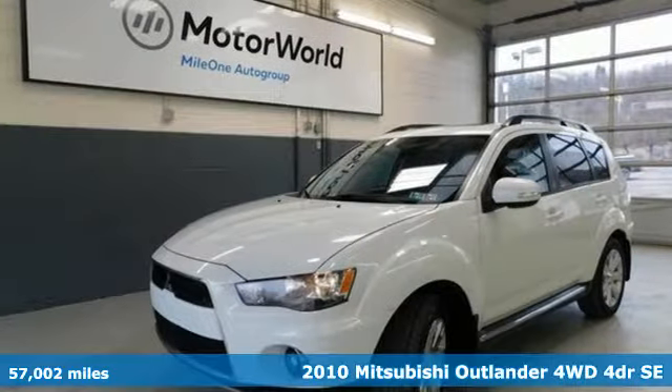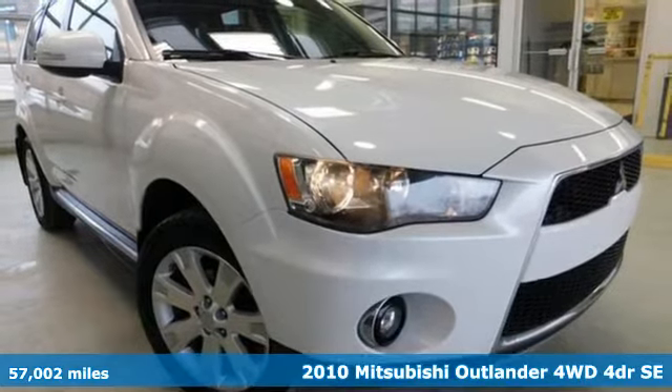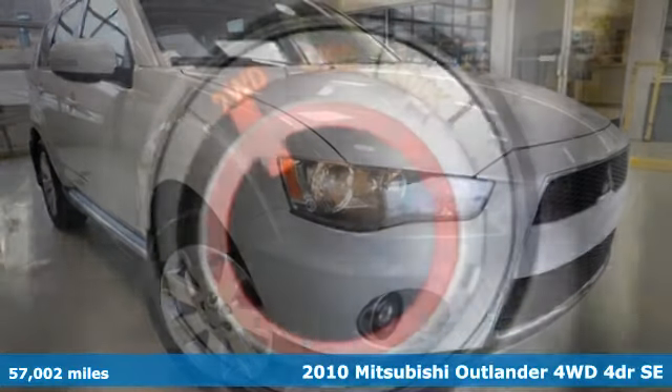Here's a 2010 Mitsubishi Outlander. Mitsubishi has a vehicle designed just for you, no matter what road you're inspired to travel.